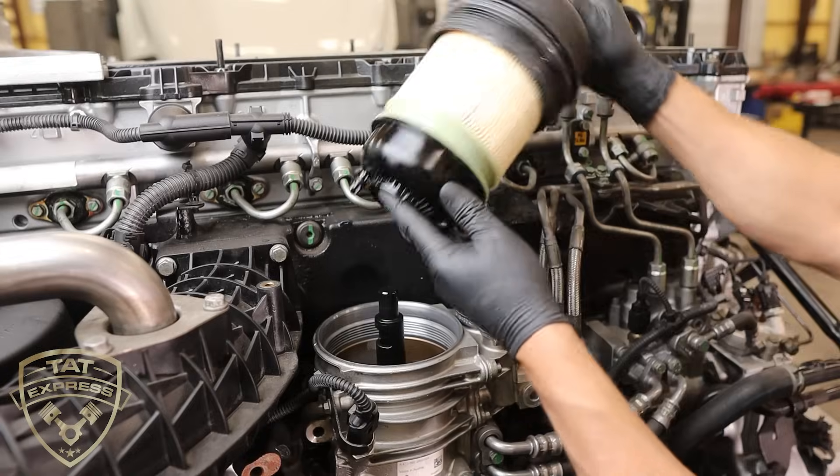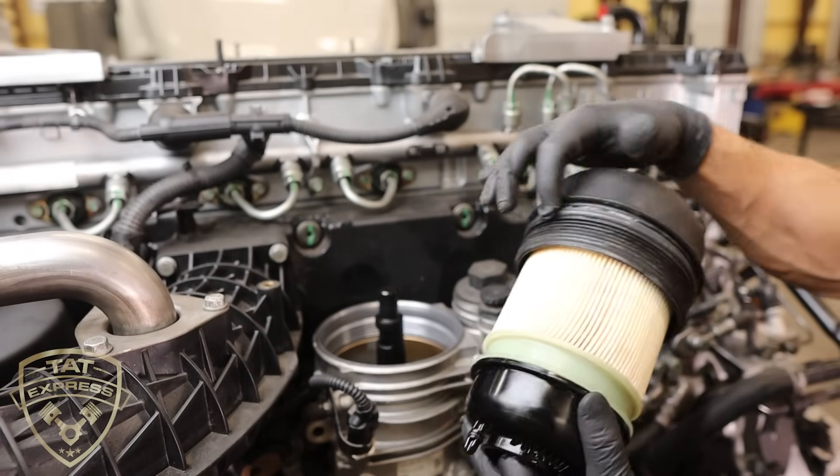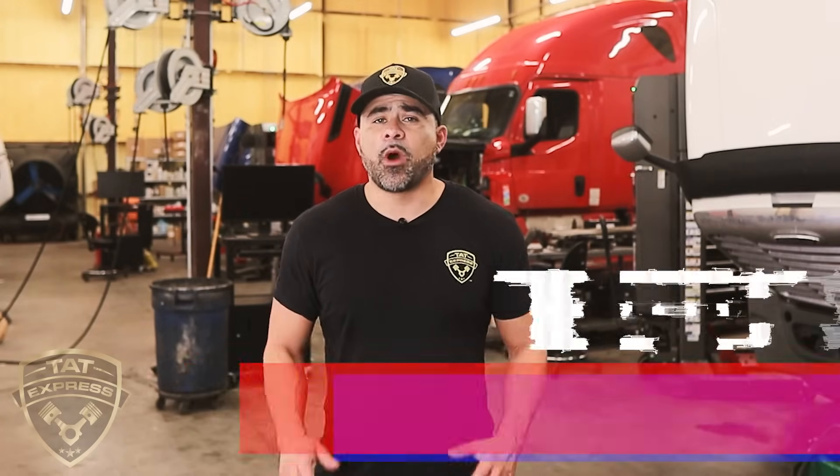A fuel filter is a critical component in maintaining the performance and reliability of a diesel engine. The next item I'd like to discuss is the effects of water contamination. Water is a common contaminant in diesel fuel, and when water enters the fuel system, it can cause a range of problems.